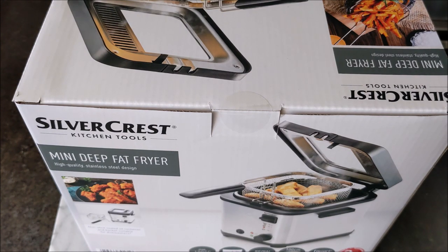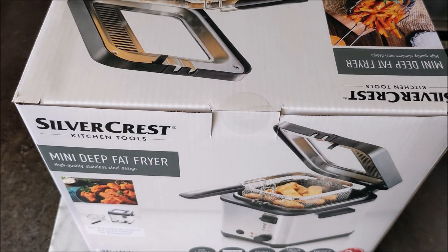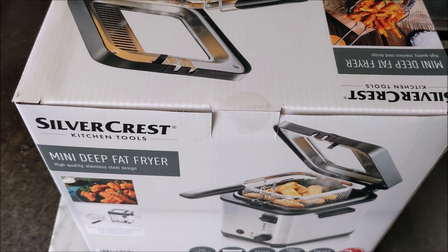Hello there everybody, I'm going to be reviewing the mini deep fryer I just bought from Lidl yesterday. It was £19.99 — the price, not the year — and we're going to go over the quality of it. I'm going to put some oil in it, get it going, and also talk about a bit of safety.